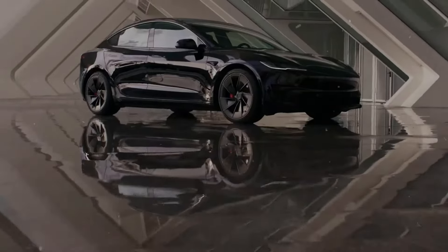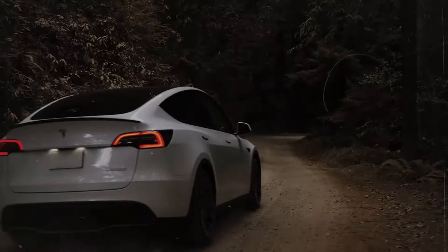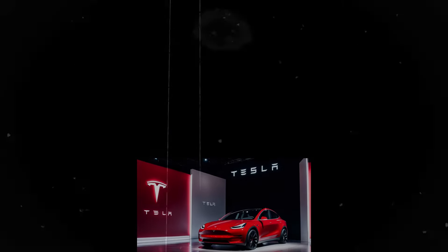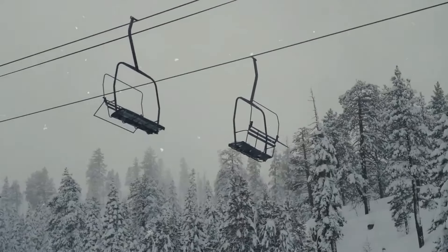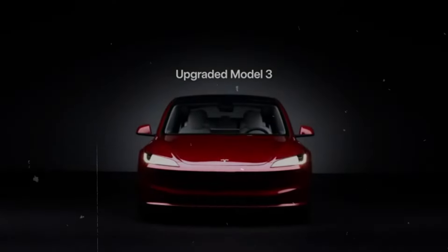Even with a focus on cost reduction, Tesla continues to prioritize innovation. The Model Y Juniper will feature the latest technologies, from updates to autonomous driving software to enhancements in entertainment and connectivity systems, along with a refreshed design both inside and out. As more traditional automakers and new startups enter the electric vehicle market, the pressure to innovate and keep prices competitive is greater than ever. The introduction of the Model Y Juniper is a strategic move to ensure Tesla maintains its leadership in the EV market. Tesla's efforts through price cuts, tax incentives, and ongoing innovation demonstrate a commitment to expanding its market reach.